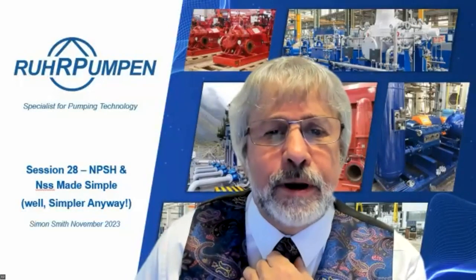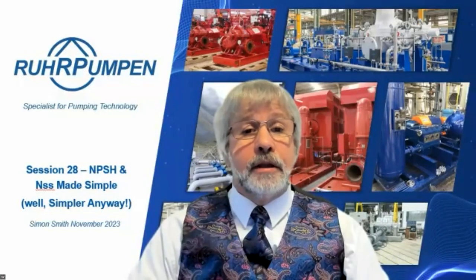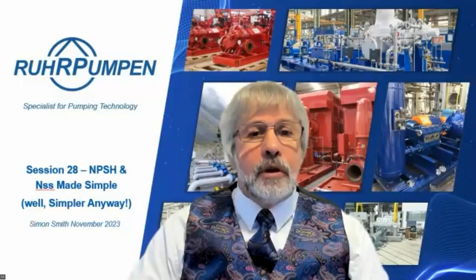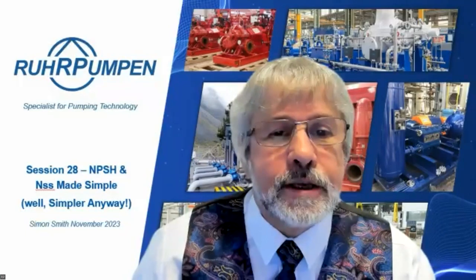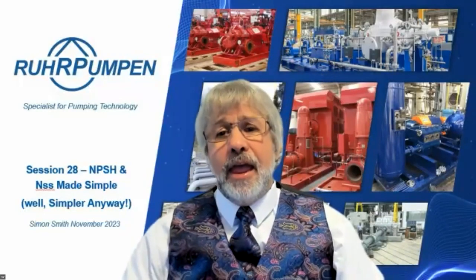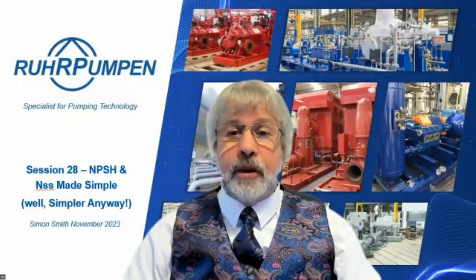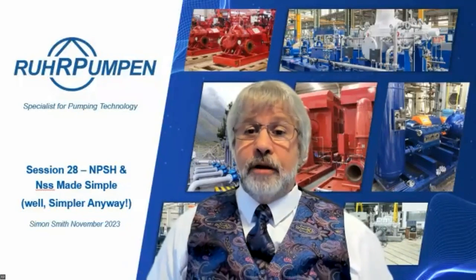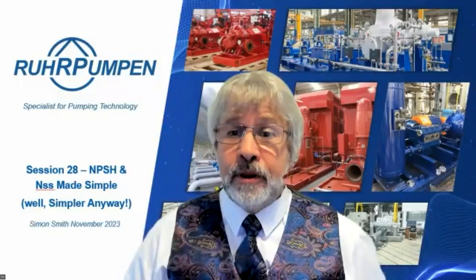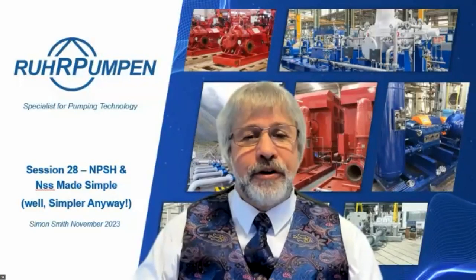Amir Hasnain asks for more details about cavitation due to entrapped air or gas in fluid - I'll see what I can dig out on that and get it to you. He also asks for a live demo or animation of bubble collapse. In the references I gave in the last slide, within the Simon Bradshaw papers there are links which show the actual formation and collapse of cavitation bubbles during a performance test - take a look at those, they'll be very valuable.